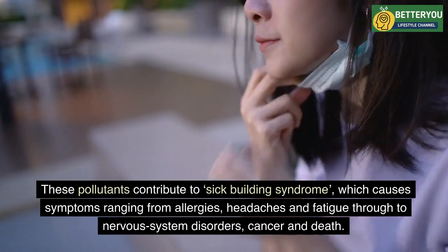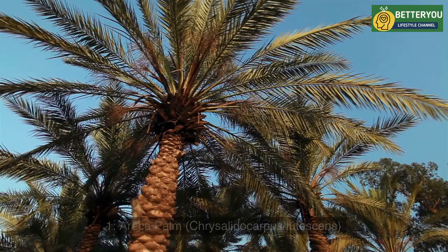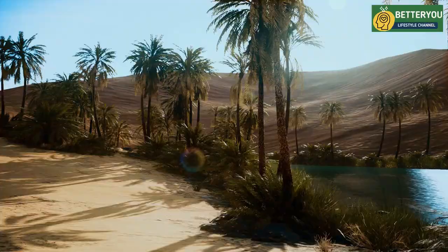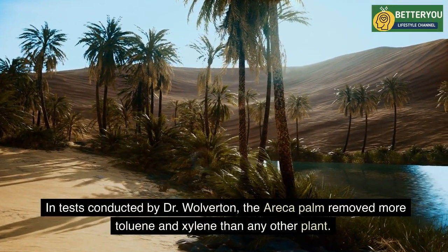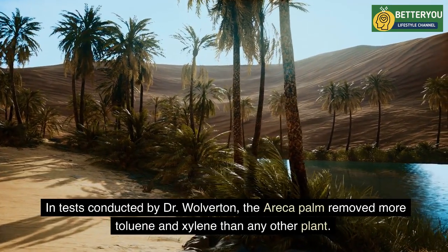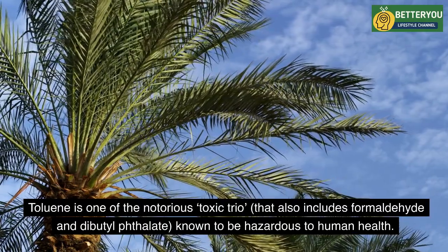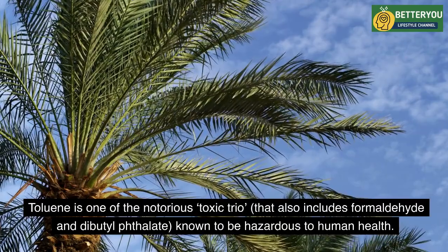One: Areca Palm (Chrysalidocarpus lutescens). In tests conducted by Dr. Wolverton, the areca palm removed more toluene and xylene than any other plant. Toluene is one of the notorious toxic trio that also includes formaldehyde and dibutyl phthalate, known to be hazardous to human health.